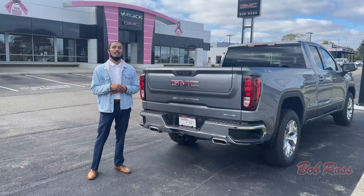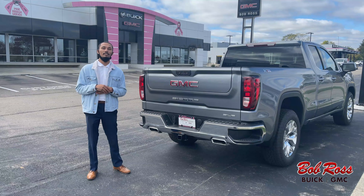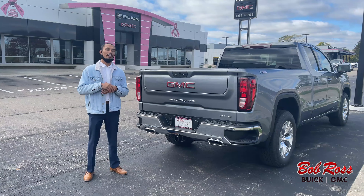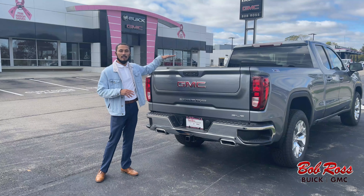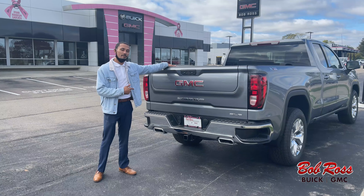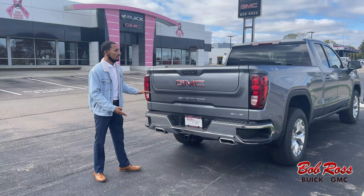Hey guys, Tristan Davis, Bob Ross Buick GMC, located at 85 Loot Road in Centerville, Ohio, back at you again. Just wanted to go over the tailgate and the functionality of the tailgate on the GMC Sierras.